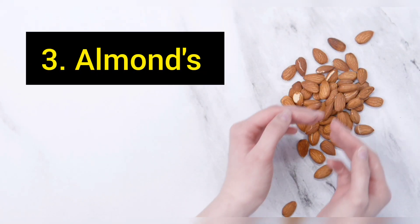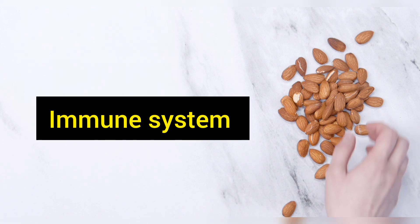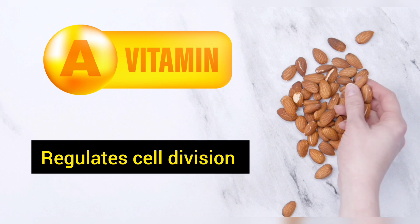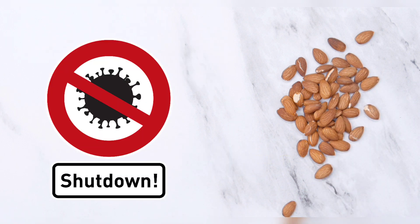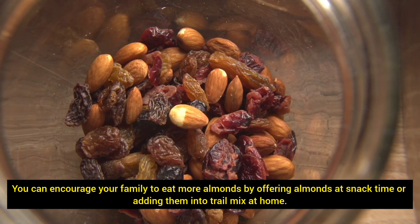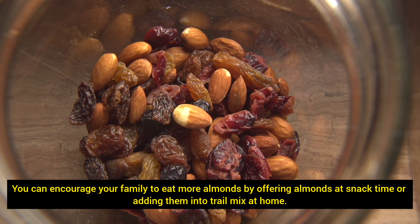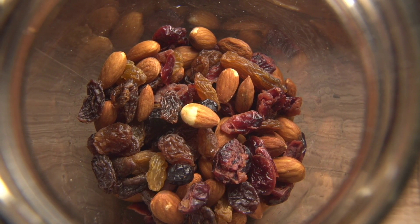Almonds are another immune support food for kids. They are a good source of zinc, which is an additional micronutrient important for the immune system. Zinc, along with vitamin A, regulates cell division, which is an essential function for a successful response within the immune system. You can encourage your family to eat more almonds by offering them at snack time or adding them into trail mix at home.